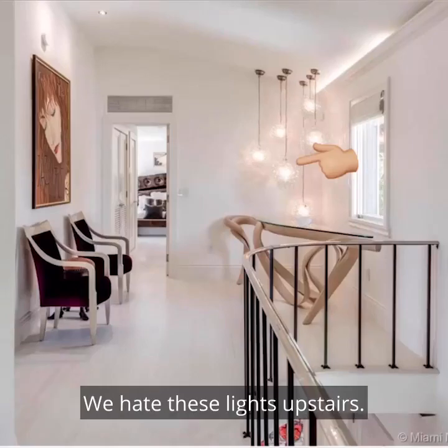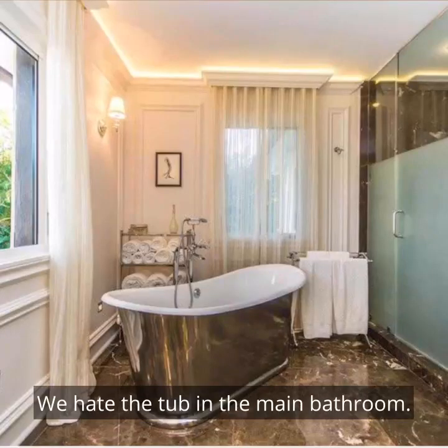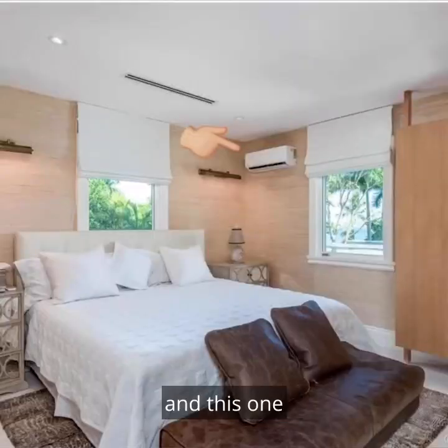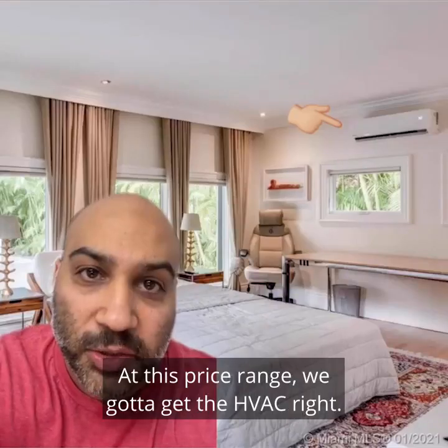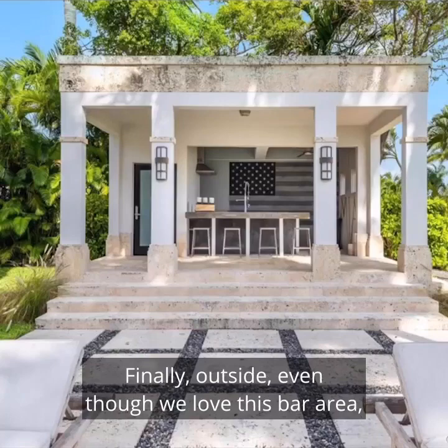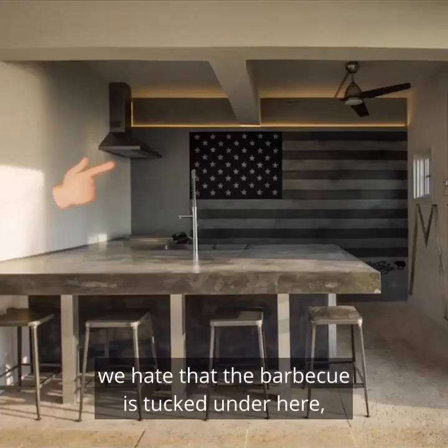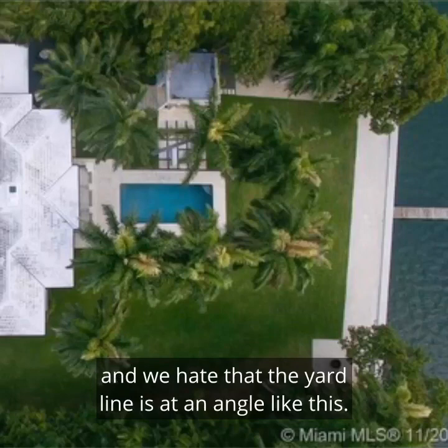We hate these lights upstairs. We hate the tub in the main bathroom. We hate all the ductless units around the house — there's this one, and this one, and this one. At this price range, we gotta get the HVAC right. Finally outside, even though we love this bar area, we hate that the barbecue is tucked under here. And we hate that the yard line is at an angle like this — that's the kind of thing that'll keep me up at night.